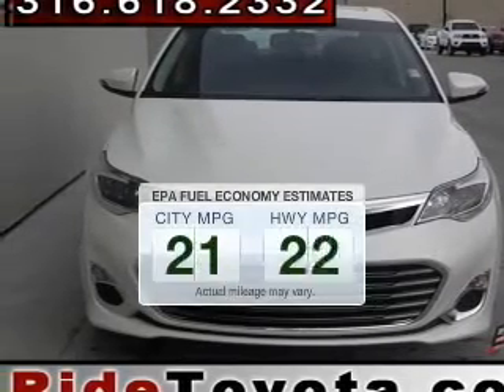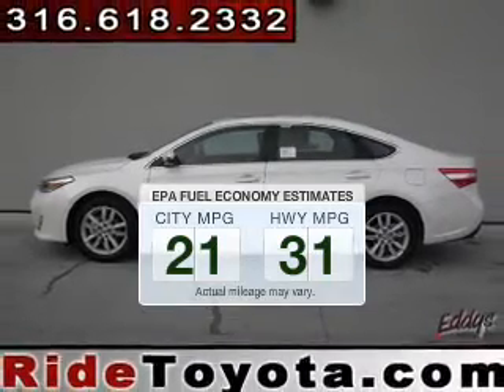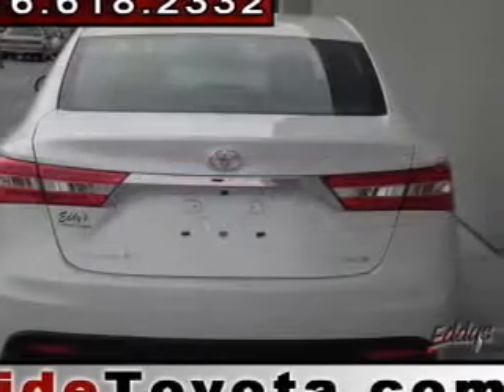In the city or on the highway, you'll spend less time at the pump with this fuel-efficient vehicle. The powertrain includes front-wheel drive with a reliable six-cylinder engine, driven by a six-speed automatic transmission.